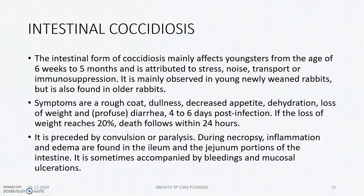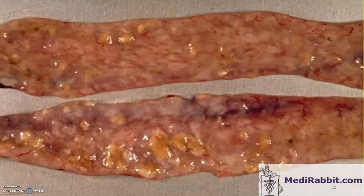Next is intestinal coccidiosis, which will actually occur in small and newly weaned rabbits. Symptoms are rough coat, dullness, decreased appetite, dehydration, loss of weight, diarrhea, etc. Sometimes convulsions or paralysis will occur, as well as mucosal bleeding and mucosal ulcerations. These are the intestinal small lesions showing necrotic patterns and focal necrosis.